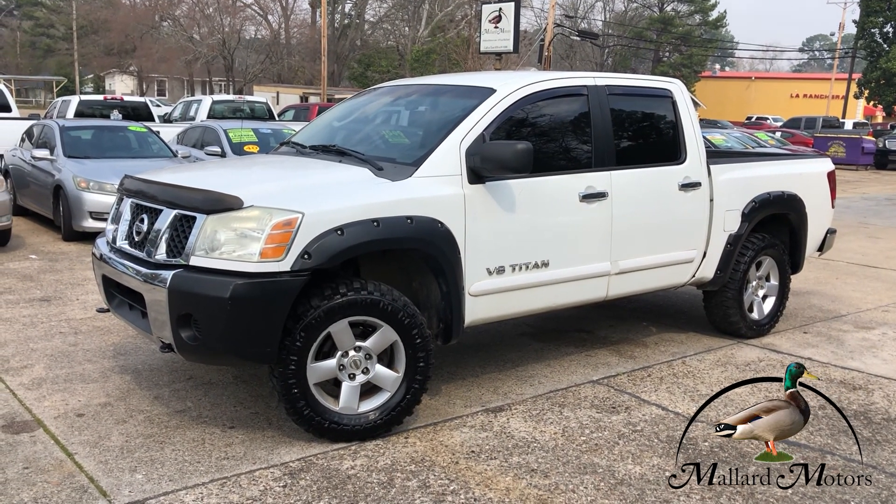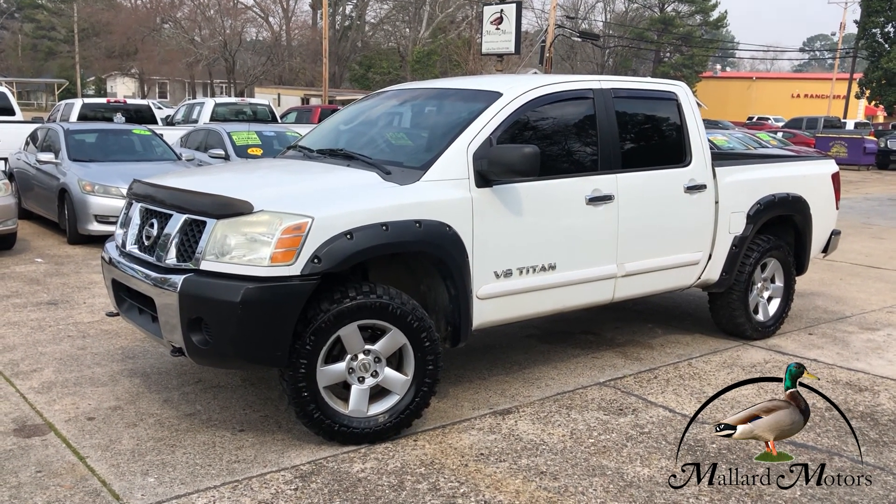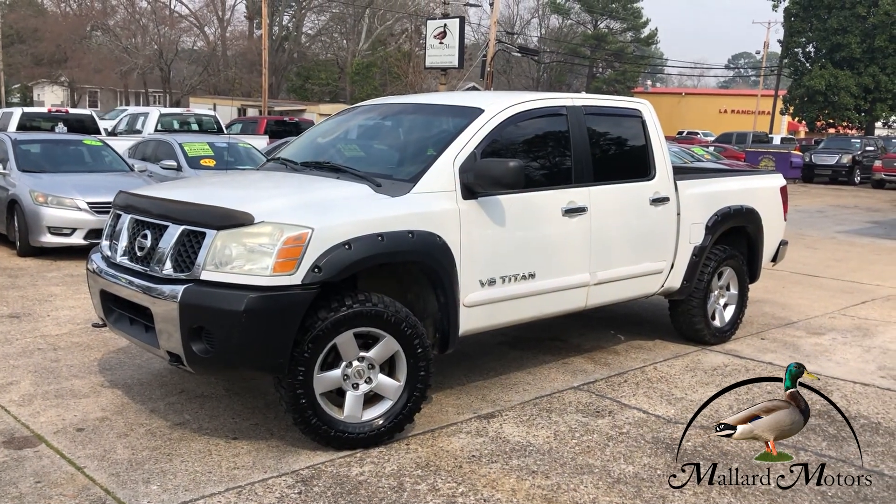Hey guys, Clay Mallard Motors here, home of the $100 Credit Challenge. That's where we give you $100 in cash if we're unable to get your credit approved.